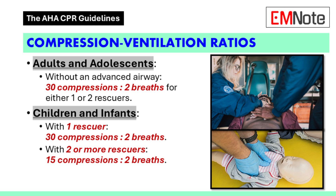Now what about CPR ratios? There are different ratios depending on age and number of rescuers — let's assume no advanced airway is in place. For an adult or adolescent, whether it's one rescuer or two, the ratio is 30 compressions to 2 breaths. That's also the ratio for a child or infant with one rescuer. But with two or more rescuers for a child or infant, it shifts to 15 compressions to 2 breaths.